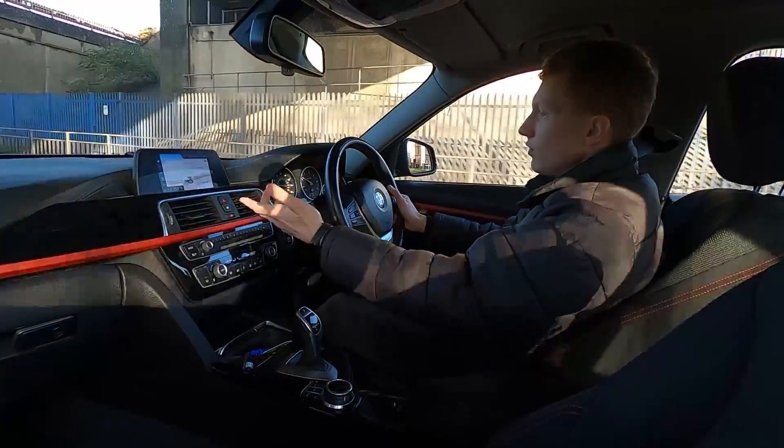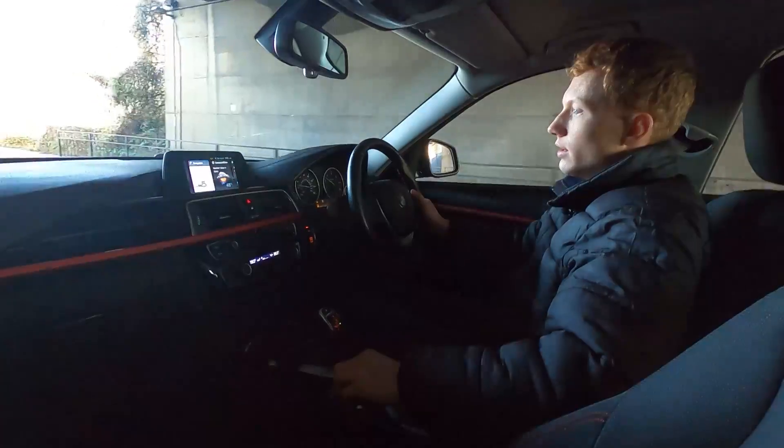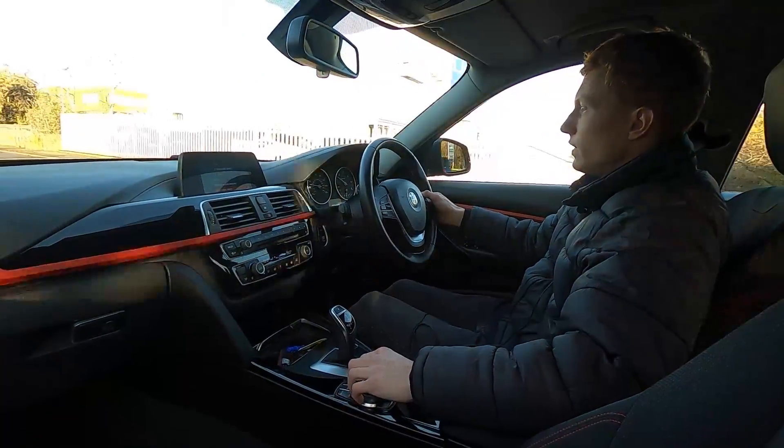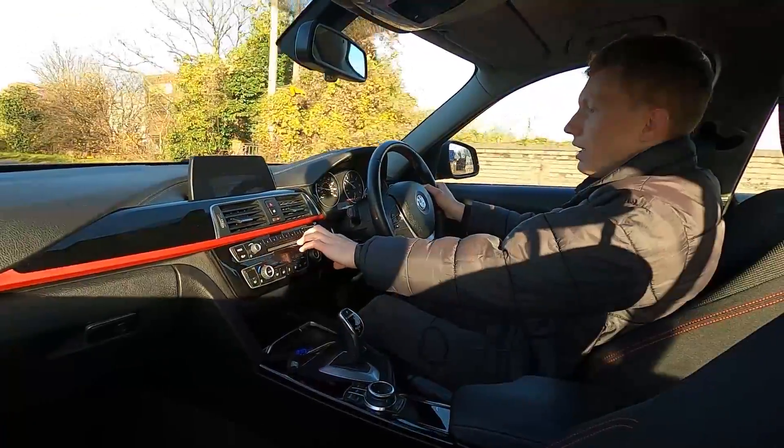On the infotainment system you've got built-in sat-nav, DAB radio, Bluetooth audio, phone connectivity, USB, and a CD player.